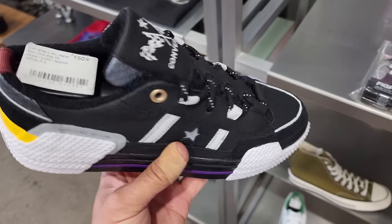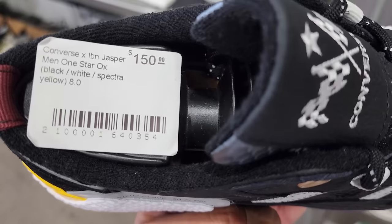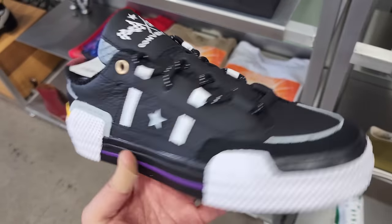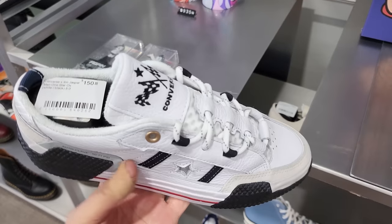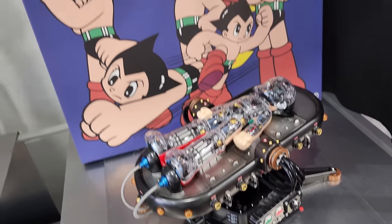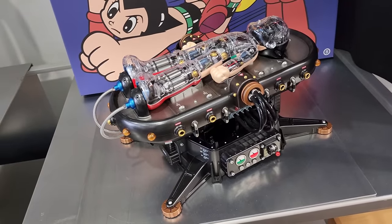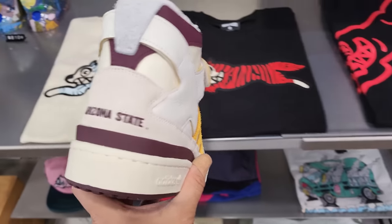Told y'all they got stuff nobody else has. Got some Converse — this is the LBN Jasper, looks like a Lakers colorway but okay, that's dope. $150 for those. Got them in this colorway as well. They also have a bunch of collectibles — Astro Boy and all kinds of stuff like that.